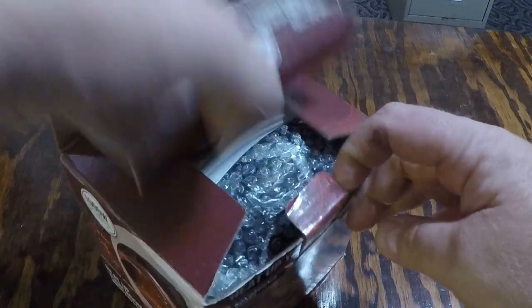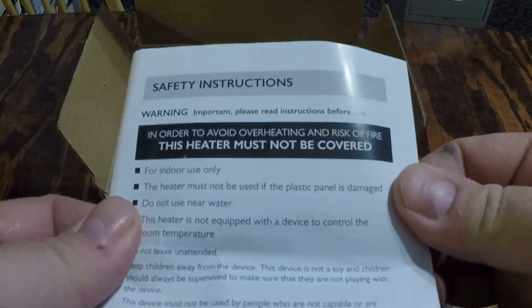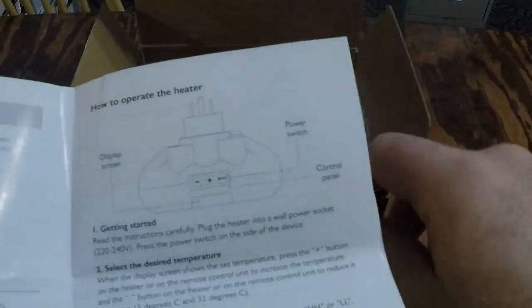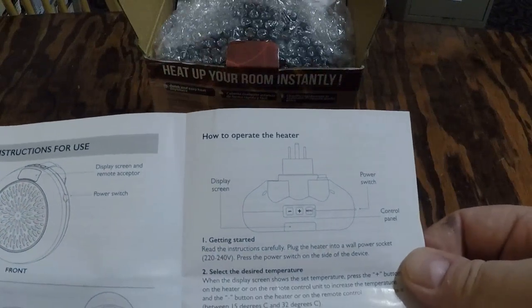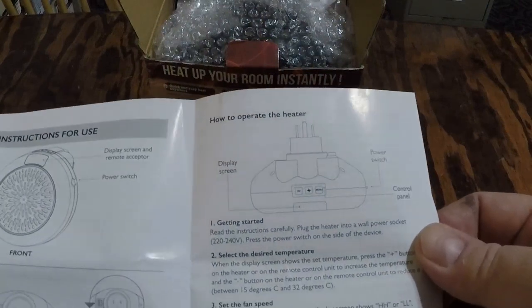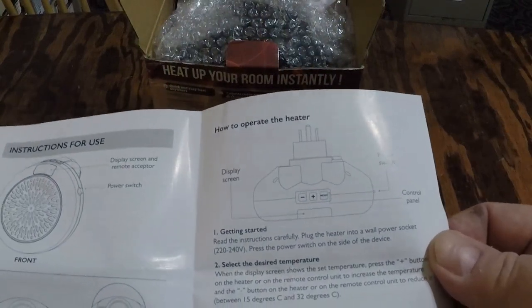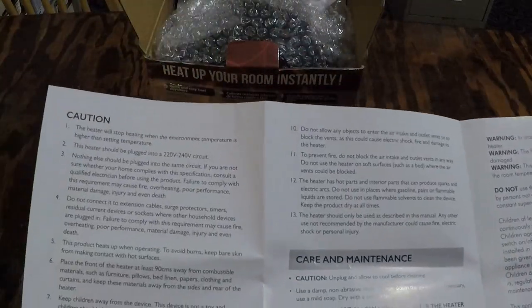I'll go ahead and open up the box and show you what it comes with. It comes with your instruction manual and of course a warning not to cover your heater. The instruction manual covers the menu, two fan speeds, the power switch, the screen display, cautions on what not to do, and care and maintenance so it lasts longer.